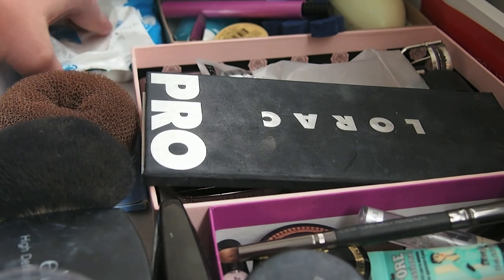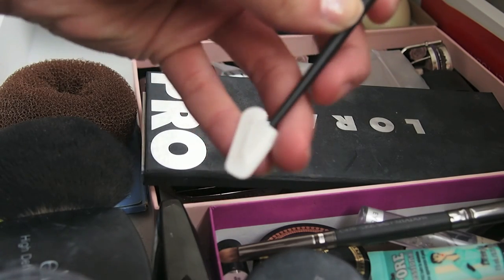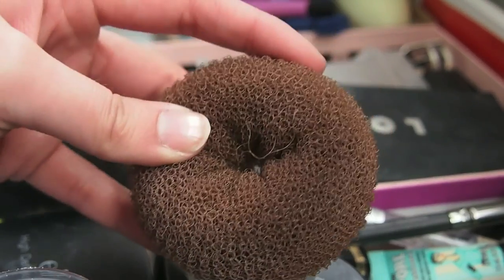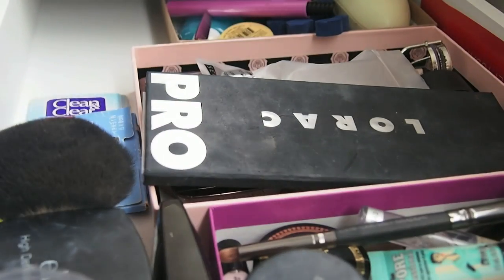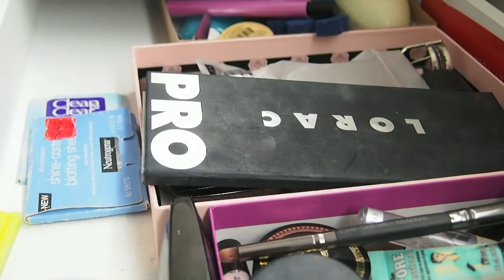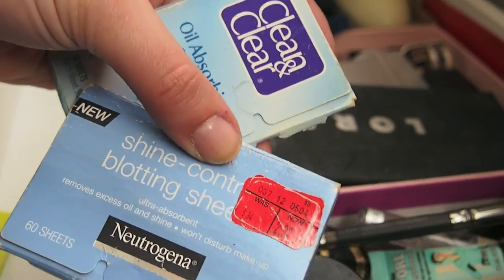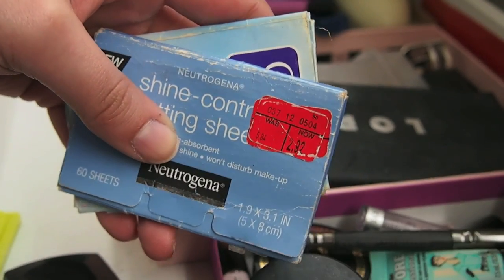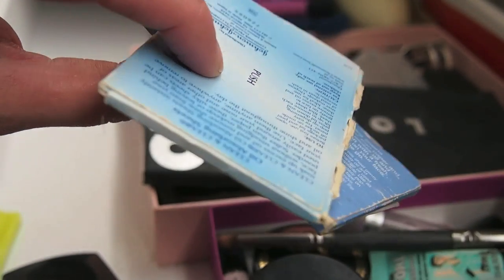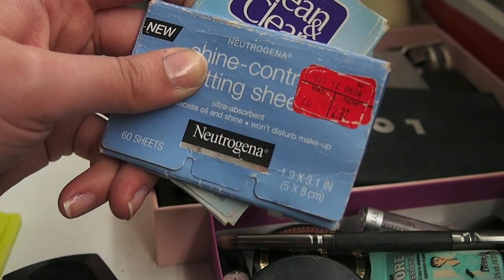Here I just have some makeup remover towelettes — I'm going to keep those. Here's my beauty spatula, keeping that. Here is a hair donut I use to clean off my brushes when I'm changing colors. Then this is my little powder duo; I always use the kabuki brush with my e.l.f. powder, which is in my Project 10 Pan. I have these Shine Control Blotting Sheets — these are really old, at least five years ago. My skin is not as oily as it was in high school, so I don't need these. I'm going to throw them out.